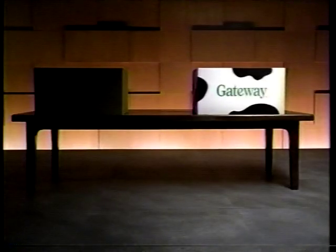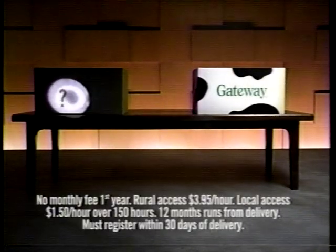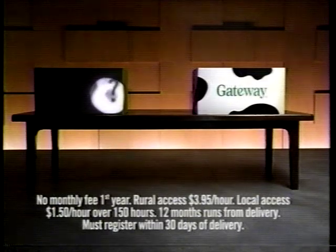When you buy a bargain basement PC, what you're really buying is a mystery box. Will there be a monitor? Probably not. Lots of software? Ha! A year on the internet, 24-7 tech support? Dream on.